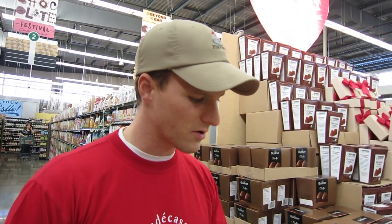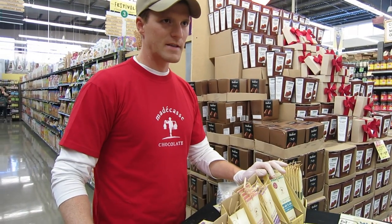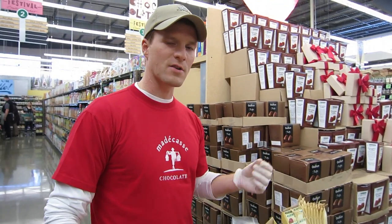The chocolate itself is really good. My favorite is the sea salt and nibs. This has a 63% cocoa base, and it's dusted with a little bit of salt, and it has cocoa nibs in it. And at the end, when you let it melt, you'll taste this fruity aftertaste.